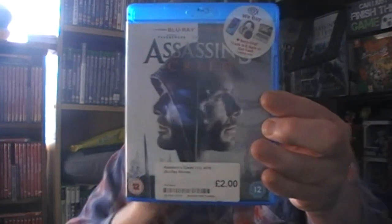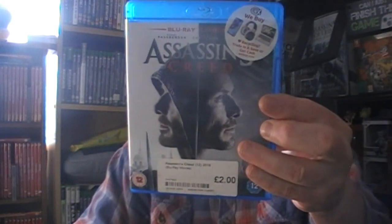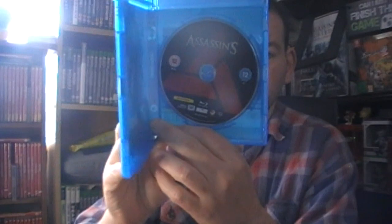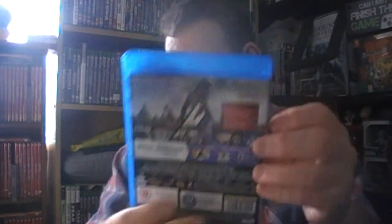I saw this one on film - it's Assassin's Creed and I didn't really think much of it unfortunately. This one is for Randall Z. You've got standard there - I don't think this is the proper case. It says Blu-ray and digital download but there's nothing on there with download codes, unless they've got rid of that now, but you've got special features and all that.